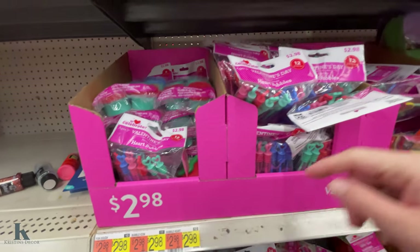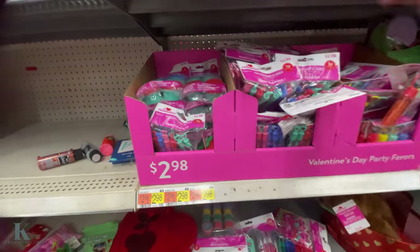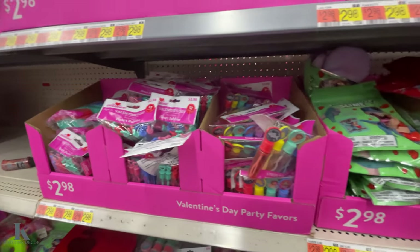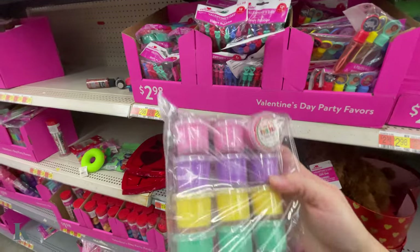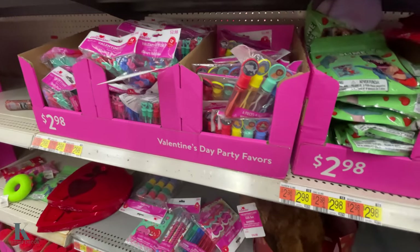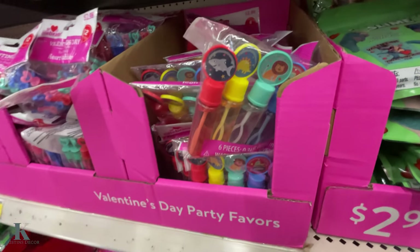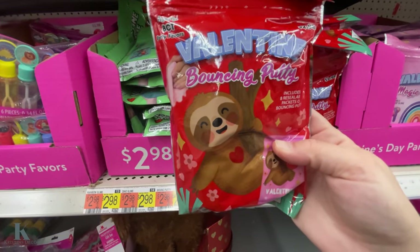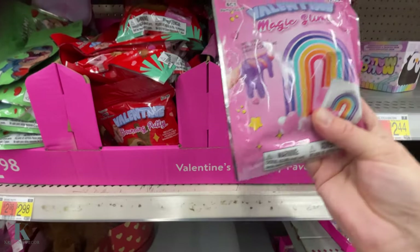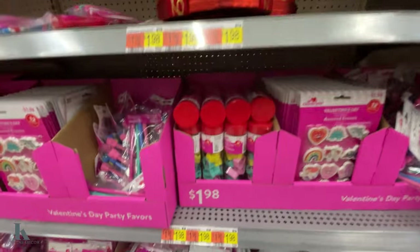We have some bubbles, this cute little light-up toy for $3. They have these party balls, and containers of slime — this is a 12-piece set for only $2.98. They have the floam, more bubbles, bouncy putty packs — this is an 8-count. They have the slime ones, magic slime — again, these are $2.98 and they're 8 packs.